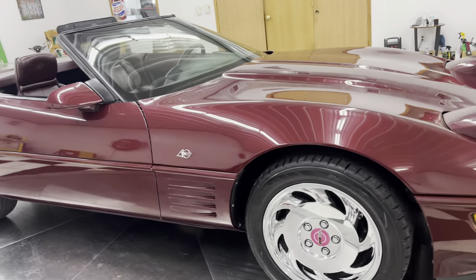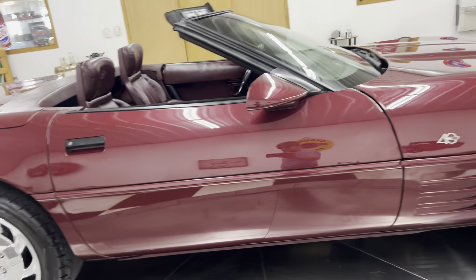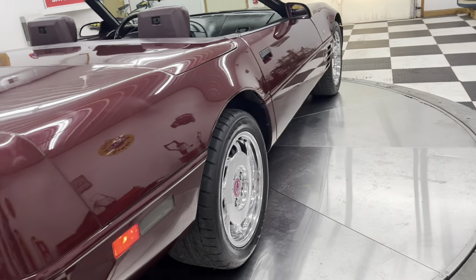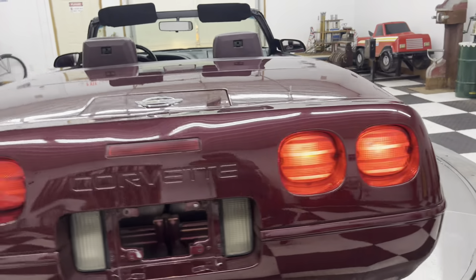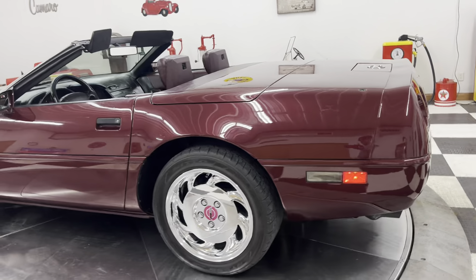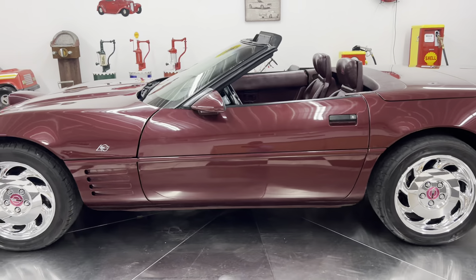This car will be priced right — probably mid-upper teens, maybe 18 or 19. I haven't really done any comparables yet, but I'll price this car very fair, and somebody's going to get a super, super nice car.